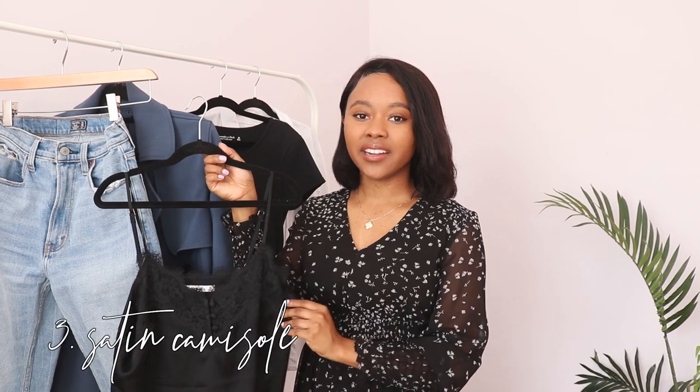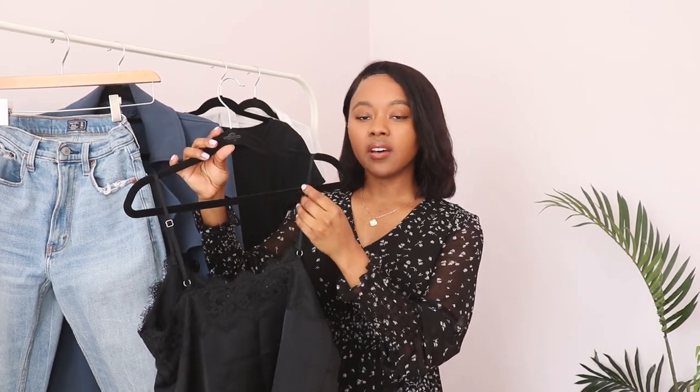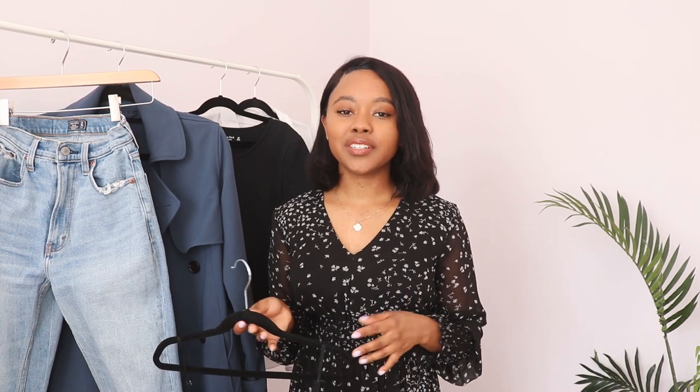The next piece is this satin or silk-like camisole. I love using it to add a little texture — I mentioned that in my starter capsule wardrobe video. One thing I really love about it is the adjustable straps. Even though it's a v-neck, it's not really low because the straps can be brought up high, so I don't have to worry about wearing anything underneath. It still has that v-neck style I like. Black is a great place to start, but I want to get it in more colors. As I mentioned in my minimalist wardrobe essentials blog post, having a lace or silk camisole is a nice minimal piece that still adds fun texture and dimension to your outfits.